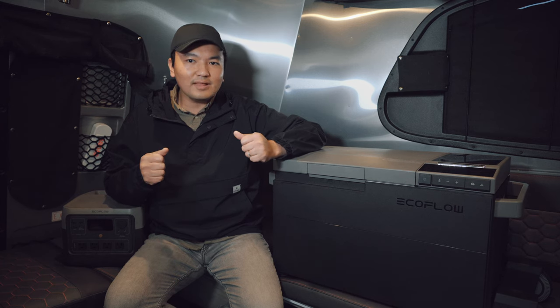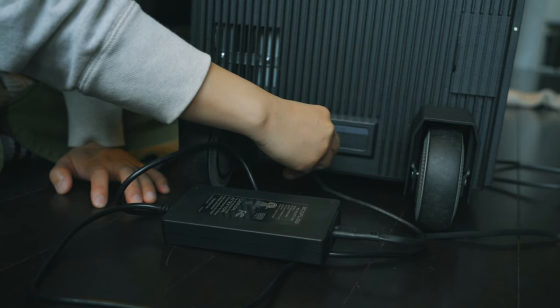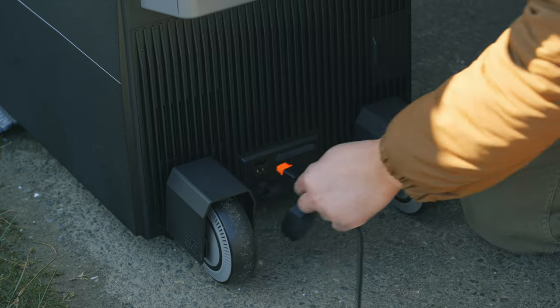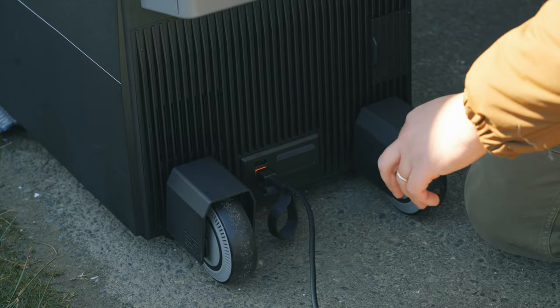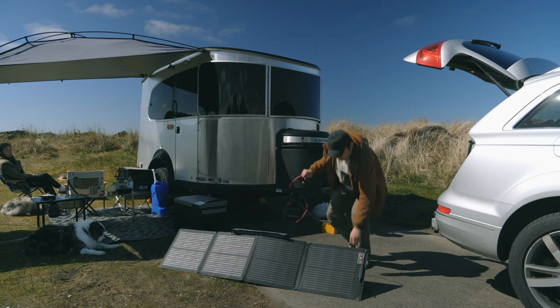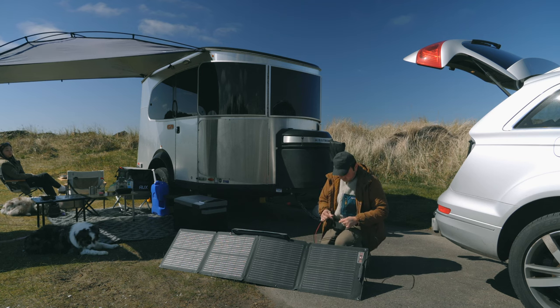Now let's talk about energy usage and efficiency. You can charge the EcoFlow Glacier via AC adapter, 12-volt DC input, or solar input. I love how EcoFlow simplifies the charging method into one input port — it plugs into an XT60 input. The AC adapter and 12-volt charging cable come with the Glacier, but the XT60 to MC4 cable for solar charging is sold separately.